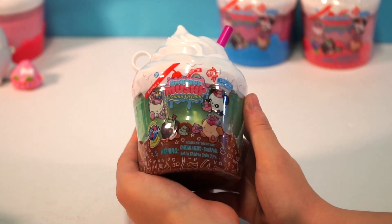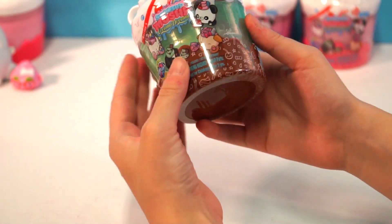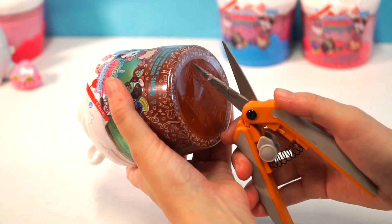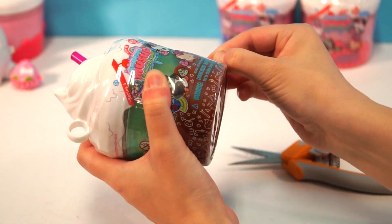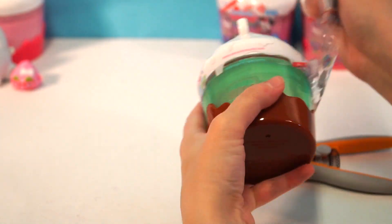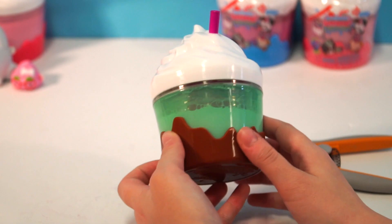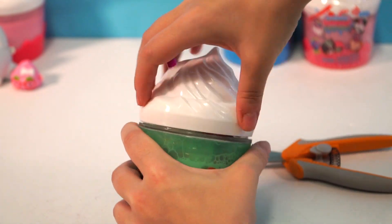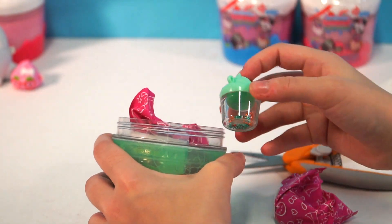Here is our next Creamy Dreamy Smooshy Mushy, and I picked the green one because green is one of my favorite colors. Now let's see if we can find a tear strip. I don't think there is a tear strip - I think in past versions there have been. Let's try this. There we go. I love the green - it reminds me of a mint chocolate smoothie. It sure does, like mint chocolate chip. That's so cool, that is awesome.